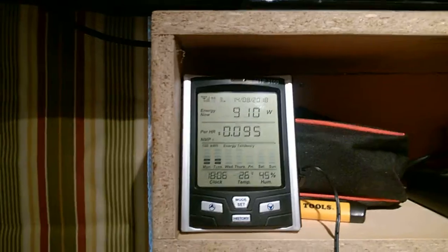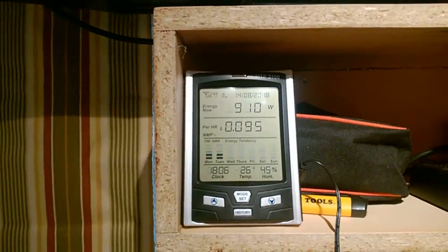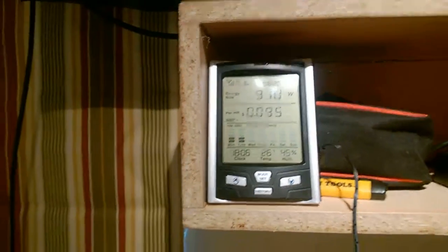My monitoring system shows I'm making 910 watts right now out of my 8 kilowatt system.